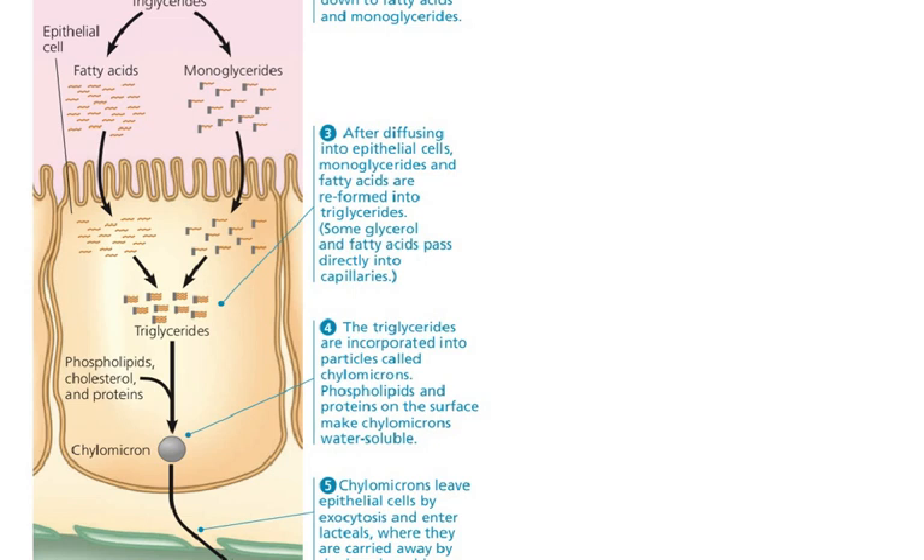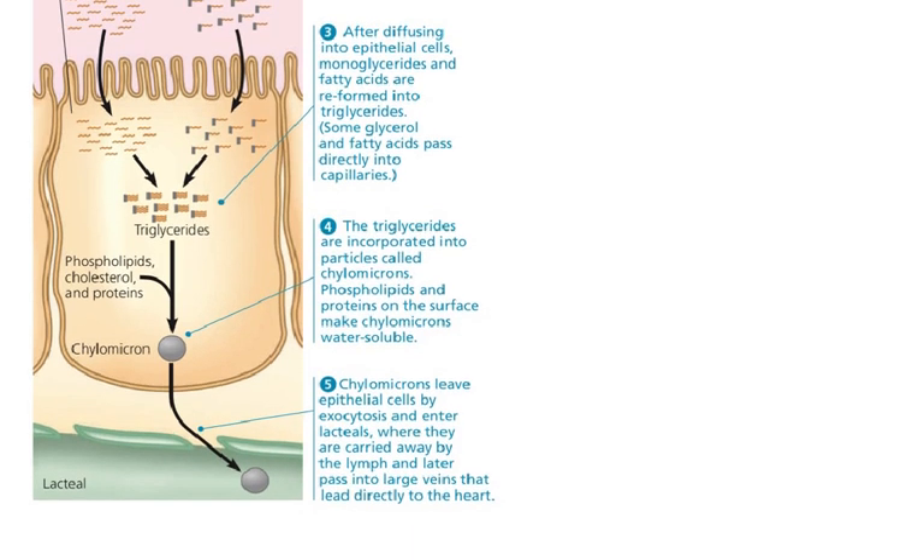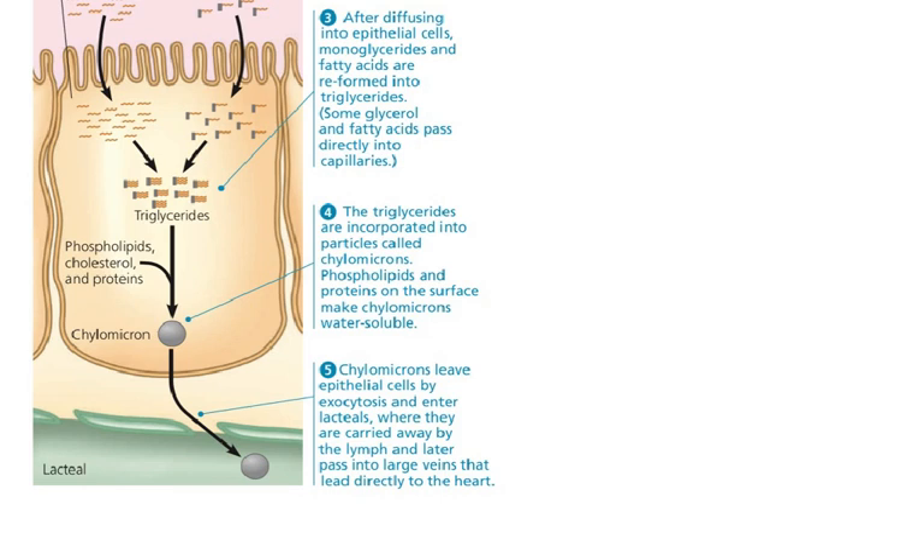The chylomicron is too big to be absorbed directly by blood vessels, so it travels through the lymphatic system instead — which eventually filters into the blood. The lymphatic vessels that start in the intestinal area are called lacteals, and the chylomicron enters the bloodstream through that avenue.